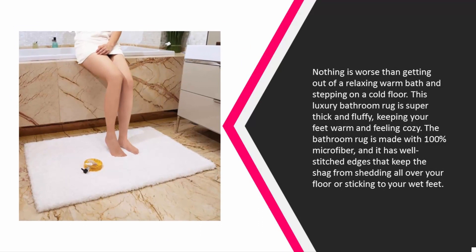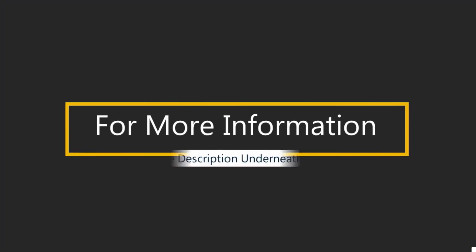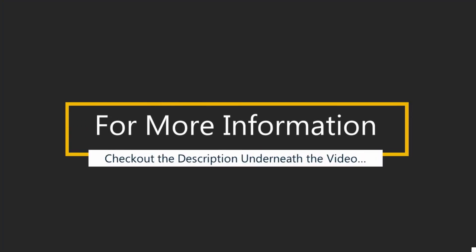The bathroom rug is made with 100% microfiber and it has well-stitched edges that keep the shag from shedding all over your floor or sticking to your wet feet. There is also a natural rubber bottom to prevent the rug from sliding around your bathroom floor. The 32 by 47 inch bathroom rug is machine washable and is available in white and khaki.